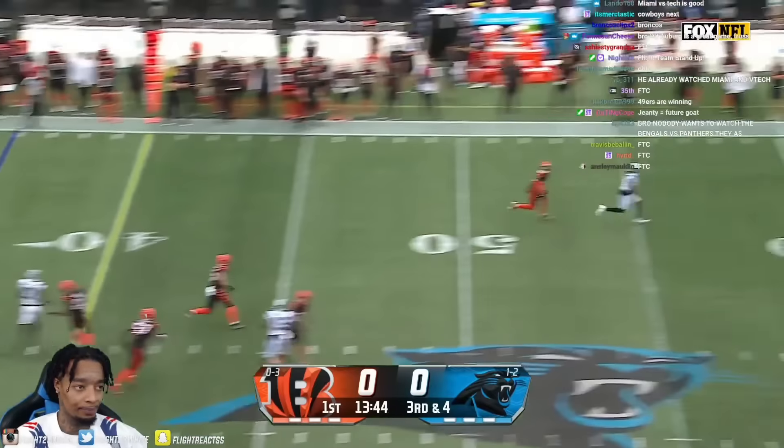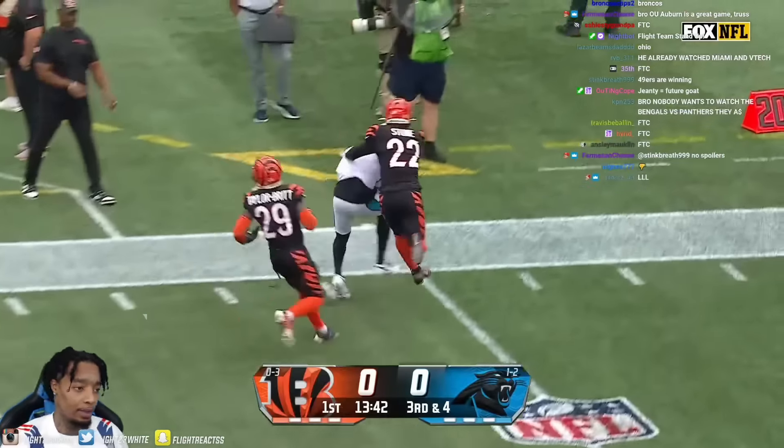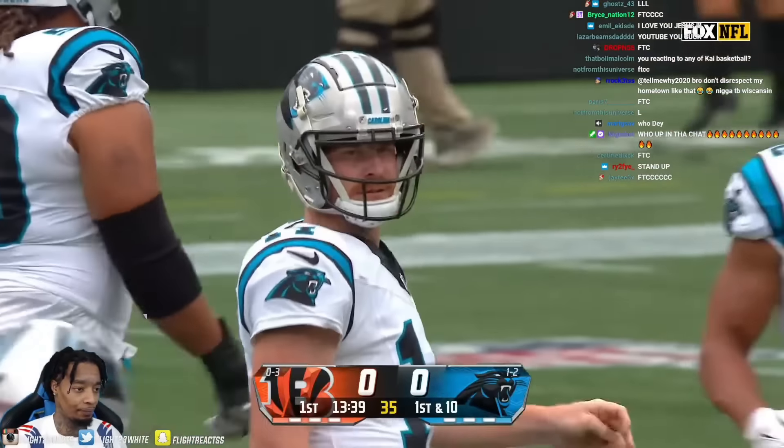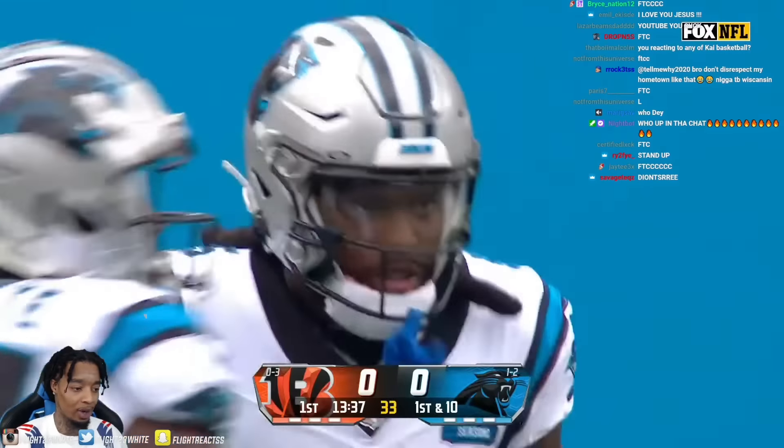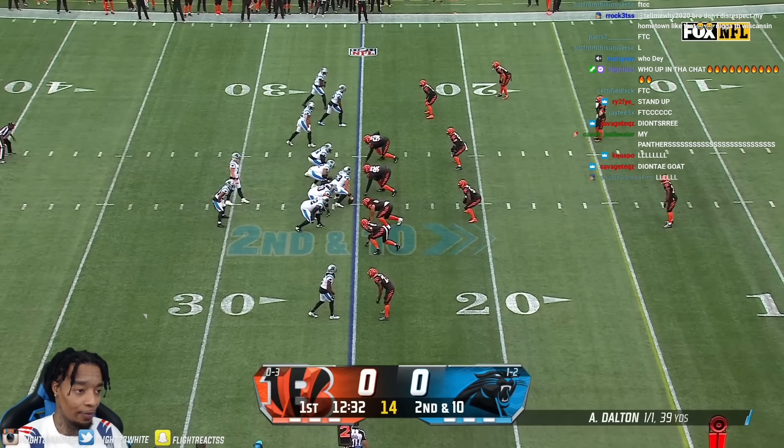To the air, looking deep, got a man out there and he lays it in beautiful. As soon as the game starts, we're at number five. Bengals are 0-3 to start the season, 1-2 for the Panthers.